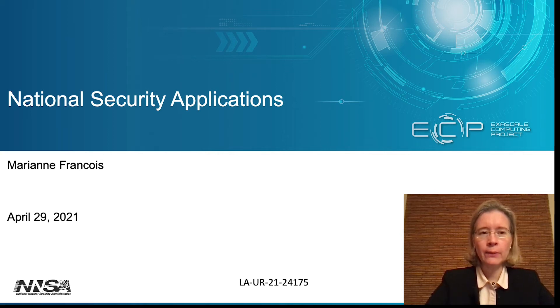Hello, my name is Marianne Francois. I am from Los Alamos National Laboratory and I have a background in computational physics. I am the lead for national security applications within the Exascale Computing Project.